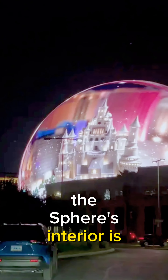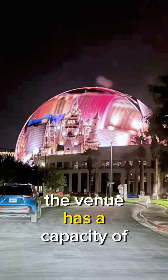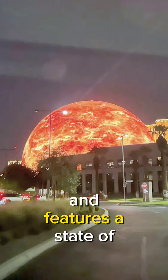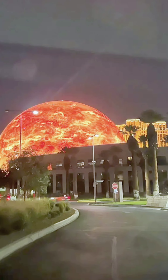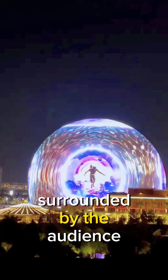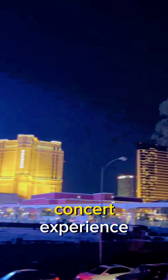The sphere's interior is just as impressive as its exterior. The venue has a capacity of 17,500 people and features a state-of-the-art sound system and lighting system. The sphere also has a unique spherical stage that is surrounded by the audience, allowing for a truly immersive concert experience.